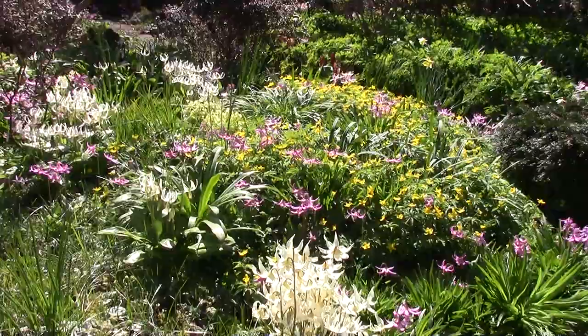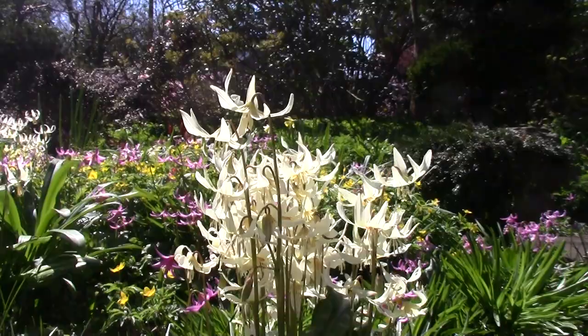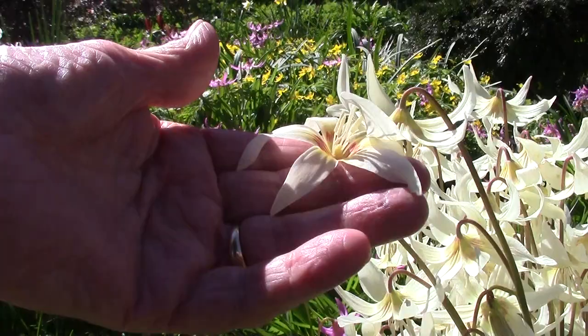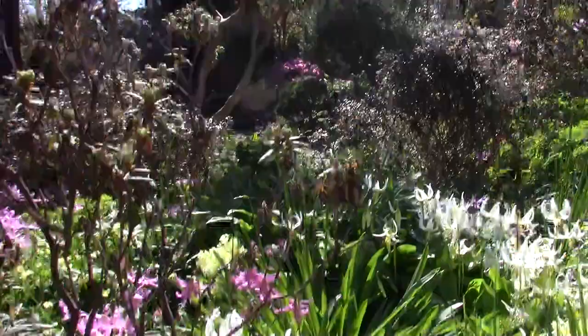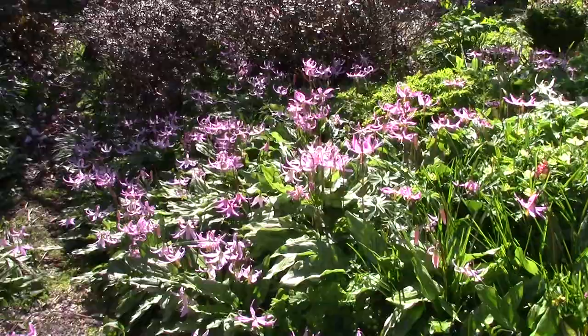There's an erythronium californicum type seedling here, possibly a seedling off of White Beauty. It'll have the red centres. And down there are the white ones. Many of these are just self-seeding, although there is a mini ha-ha over there. And then revolutum galore, seeding around into the paths.